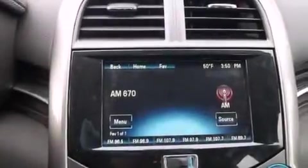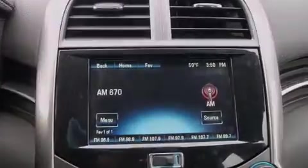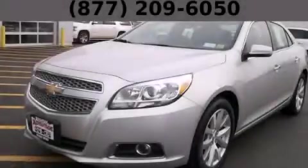With an EPA estimated rating of 34 miles per gallon on the highway, fuel efficiency is still high on the list of priorities. Stop by today and test drive this automobile for yourself.